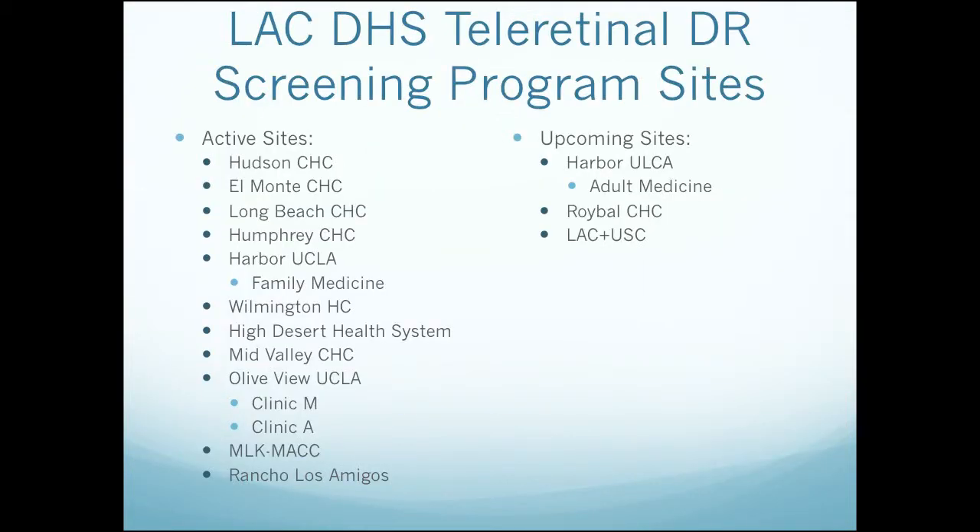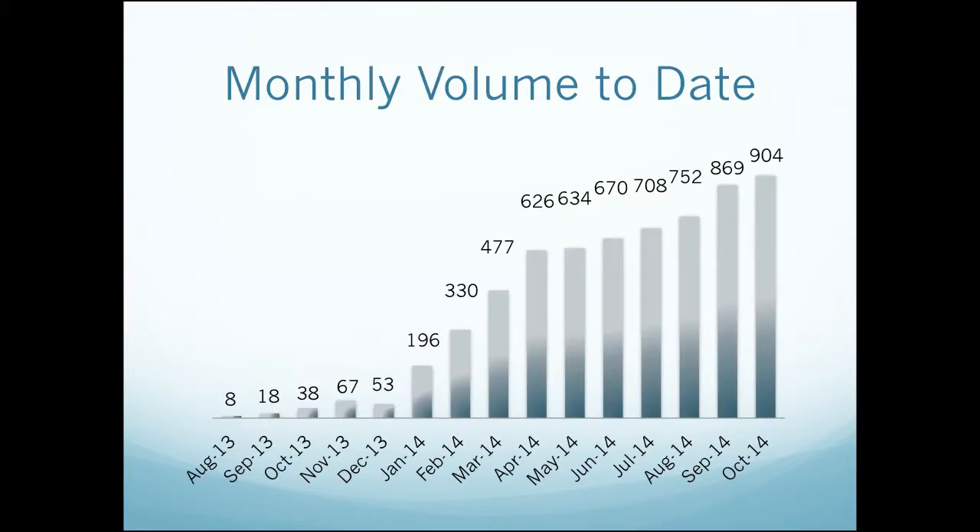Some of our sites for diabetic retinopathy screening: our active sites are here on the left side — there are 11 active sites, and we have several more upcoming. LA County USC is planning to roll out this month, and hopefully Harbor UCLA and Roybal will soon follow. Our monthly volume to date — just to give you an idea of how quickly this can ramp up — once we actively get people involved, get a camera in place, and start rolling things out, there are so many people to screen that the volume grows quite rapidly.